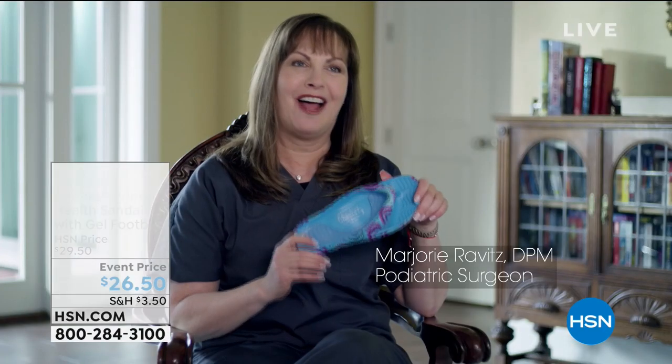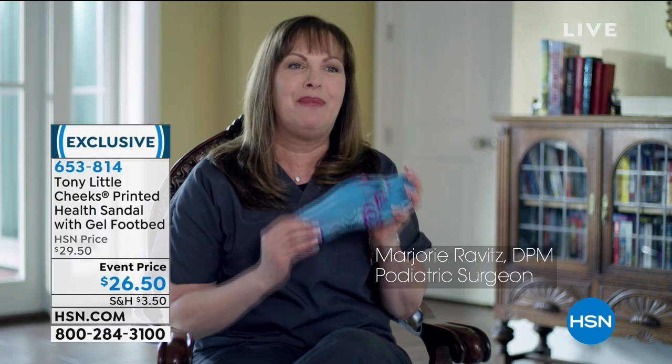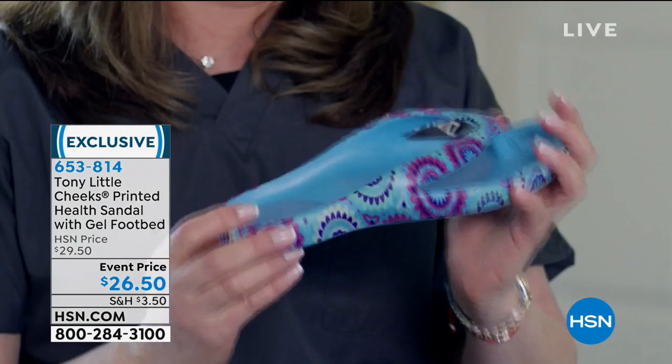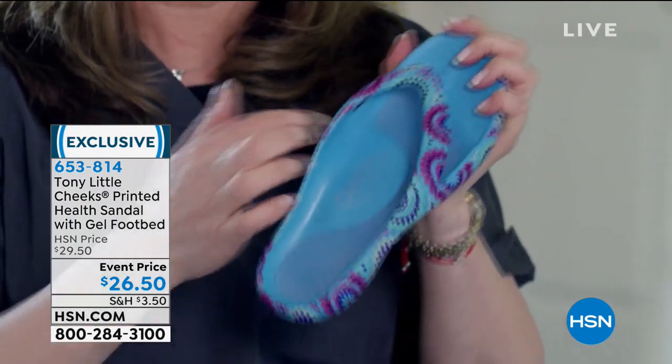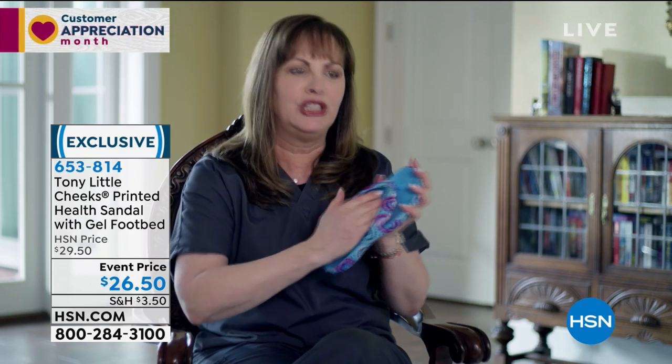I love the Cheeks Health sandals. I've been involved with this for over 10 years. So excited — they get better and better, more beautiful and fun. Let me tell you about the technology. First, it has an arch support. I love an arch support. As a podiatrist, I'm telling you, you need that in a sandal to be comfortable and cushioned.